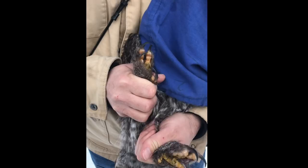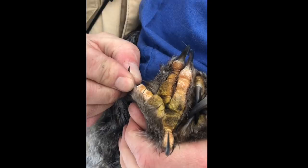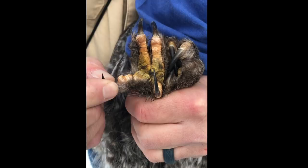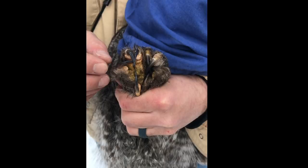All owls have feathered legs and feathered toes, and that helps keep them warm. One of the coolest things is the bird can capture prey with three toes forward and one toe back, or it can switch that around for better gripping power and have two toes back and two toes forward. So one of the few species of raptors that can do that.